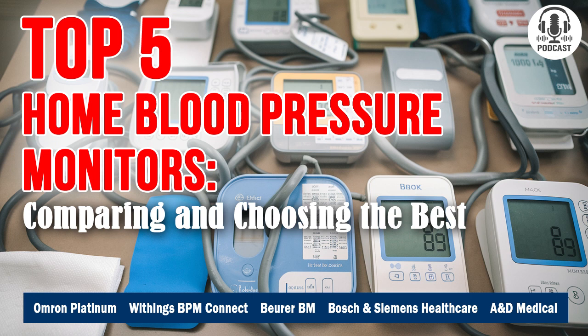Why is this so important? Because the accuracy of these measurements can literally save lives. Today, I've invited an expert who knows everything about this topic. Please welcome Mary Forgione, a specialist in the quality and safety of premium medical devices.